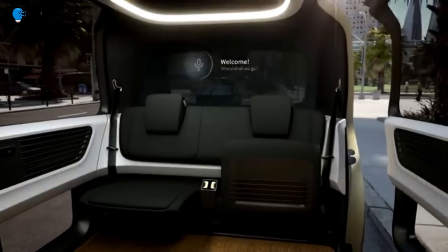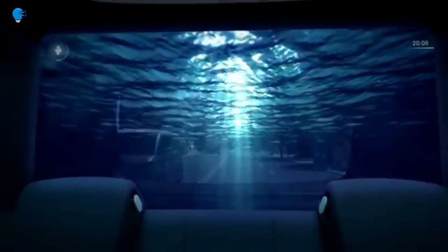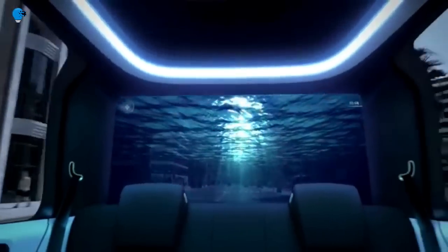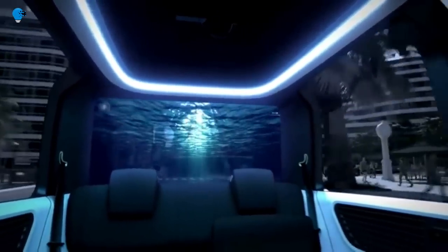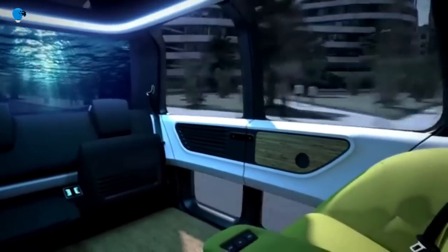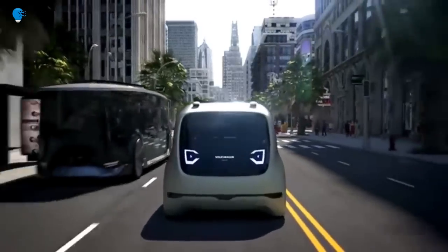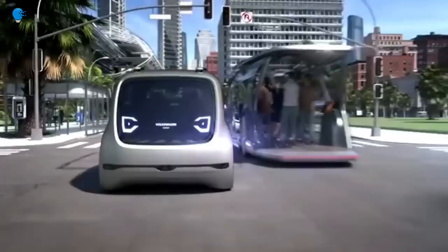Designed for a time when autonomous technology no longer requires human supervision, the capsule-like vehicle builds on new electric technologies, which Volkswagen believes open up possibilities to redesign the car for heightened comfort and leisure. On the outside, the friendly-faced car has no bonnet or shoulders, creating a more boxy shape with more space in the frame for a comfortable interior.